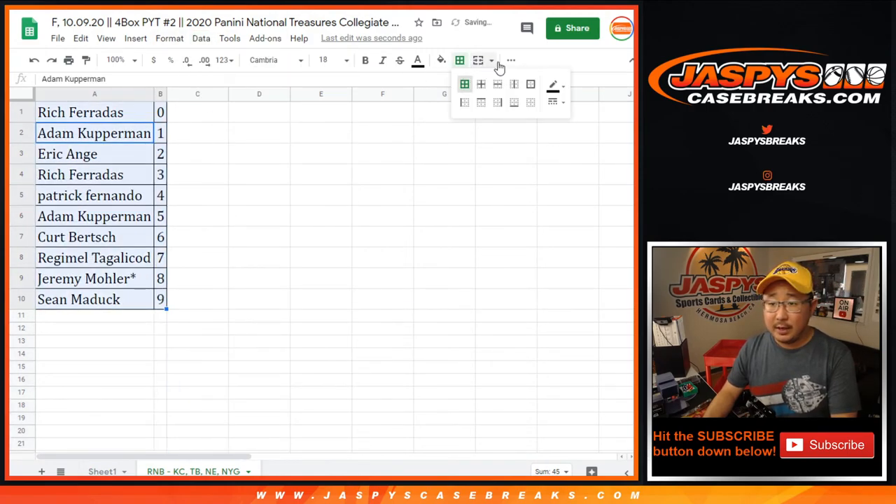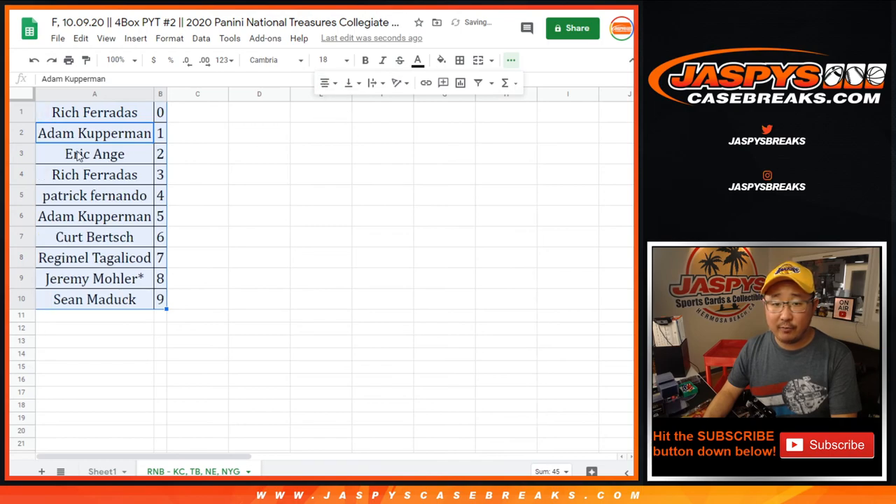Let's sort these by number and let's print this out for the break. Coming up in a separate video, the break itself. I'm Joe, I'll see you for that one. Bye-bye.